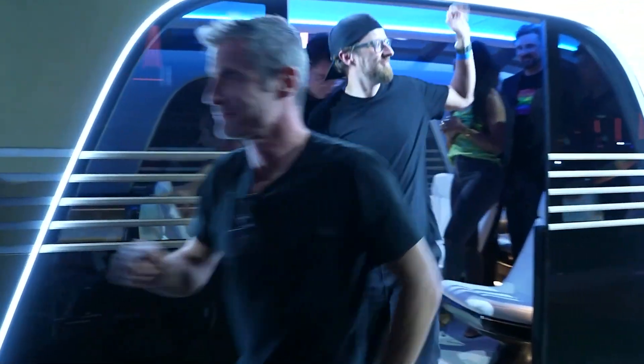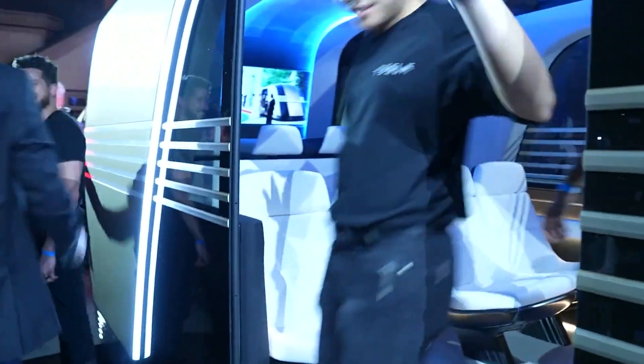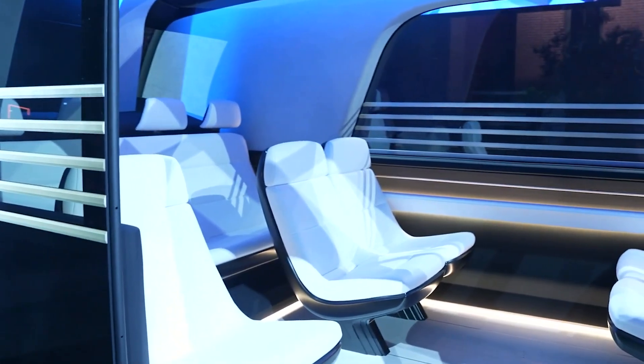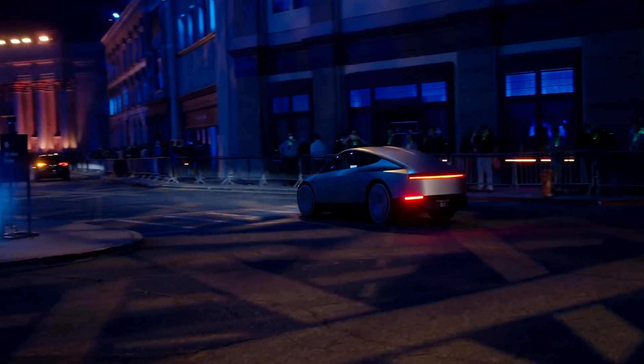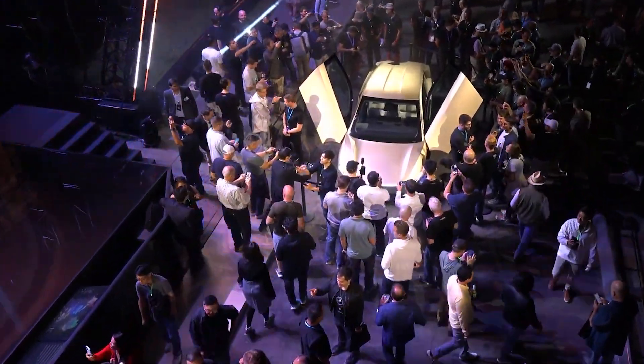But let's not forget the Robovan. This self-driving vehicle is more like a compact bus, seating up to 20 passengers. It can also transform into a mobile coffee shop, a workshop, or anything else you might need. For now though, it's just a mock-up design to wow exhibition visitors — so no price or release date for the Robovan just yet.